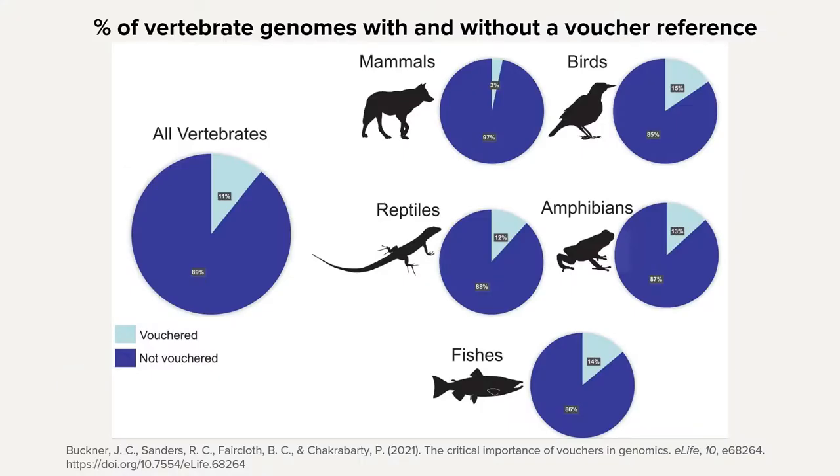This figure was taken from Buckner et al., which came out earlier this year, and it displays the percentage of vouchered versus non-vouchered vertebrate genomes available on NCBI. There's a disproportionate amount of non-vouchered references available, which is really surprising, especially for species like mammals where we have a lot of accessibility. It points toward a trend where a lot of times we sequence a species but don't take the extra time to ensure it's vouchered — and this will have long-term effects if we don't reverse that direction.